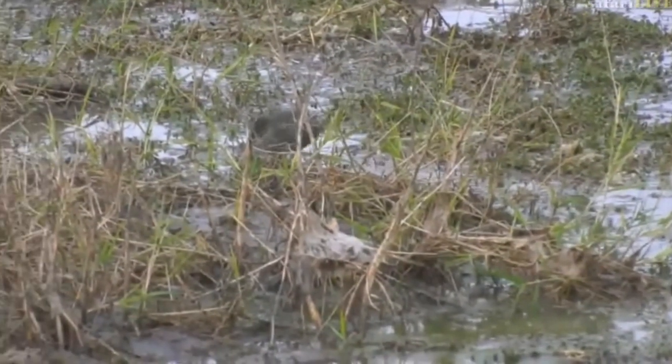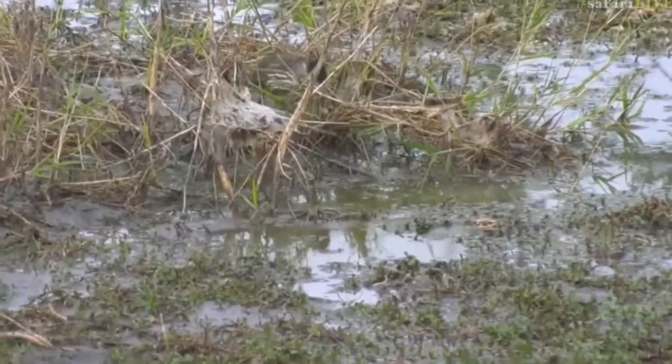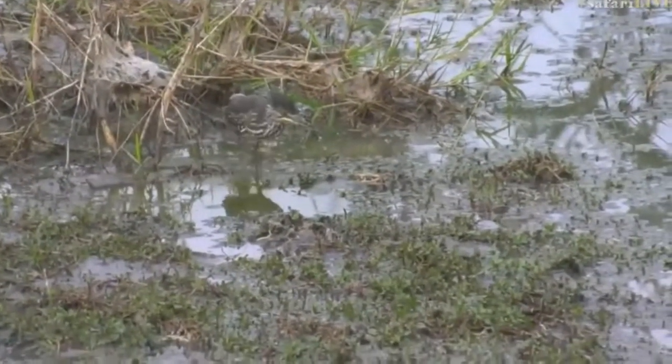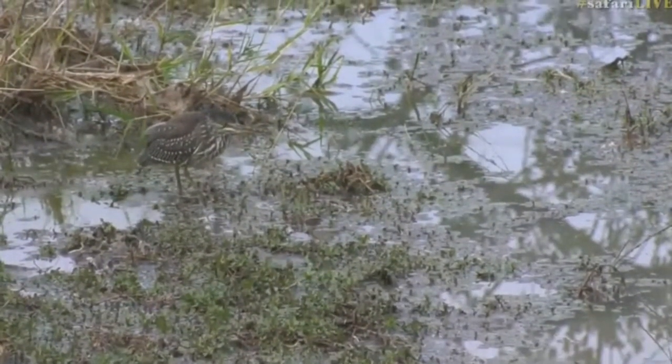Right, there don't seem to be too many elephants around here. Actually there's no elephants at Twindams. I wonder what this youngster is. It looks like a young green-backed heron. Interesting, it was actually spotted camouflaging very well in there by Craig.